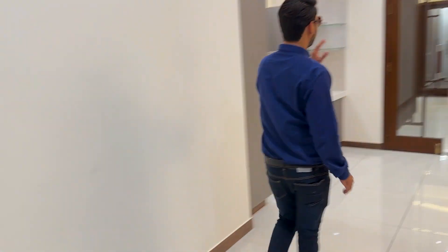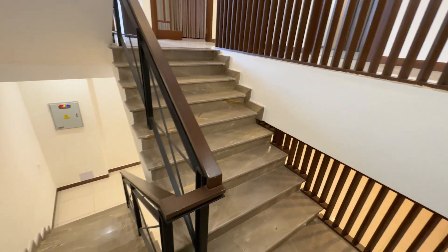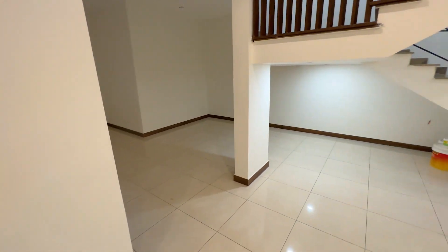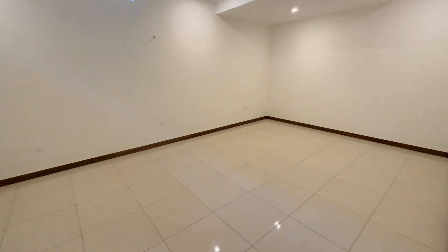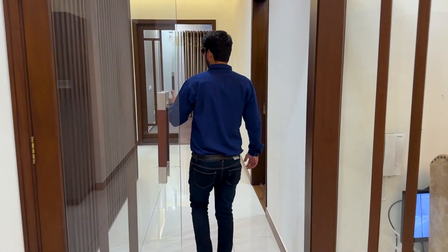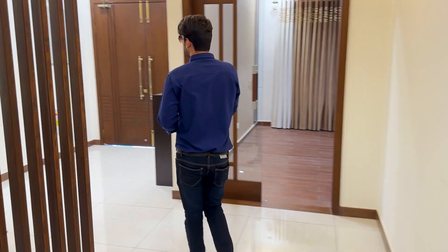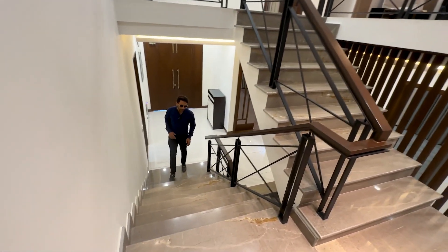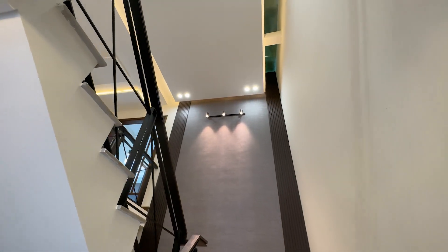Now I will tell you about the basement. The basement is completely open — it is kept as open space. The basement has been built and kept as usable space. You can see the basement interior here. The railing is designed in black deco finish.